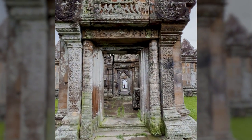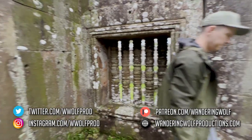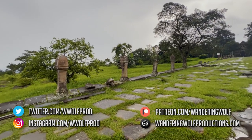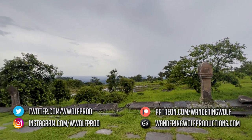Have you been to the Preah Vihear temples? Comment down below your favorite parts or lingering questions about the site. Be sure to subscribe to our channel to stay updated on the latest content. Thanks for watching and stay safe.